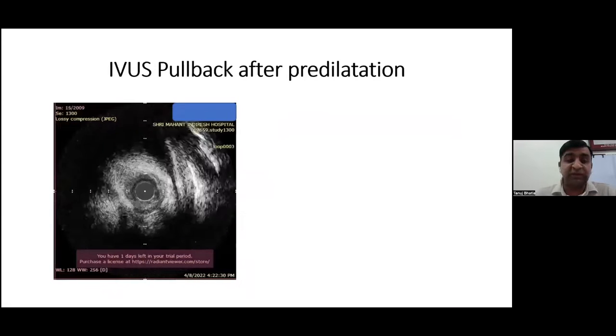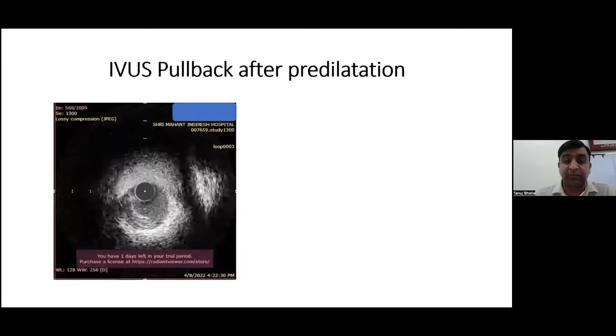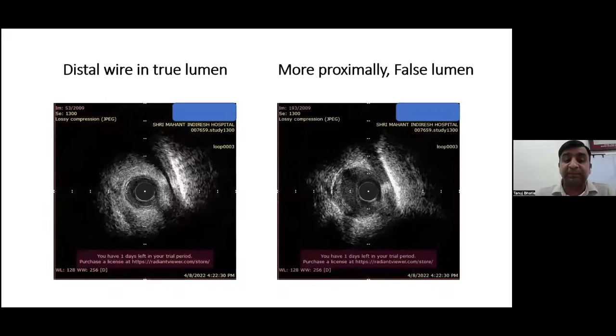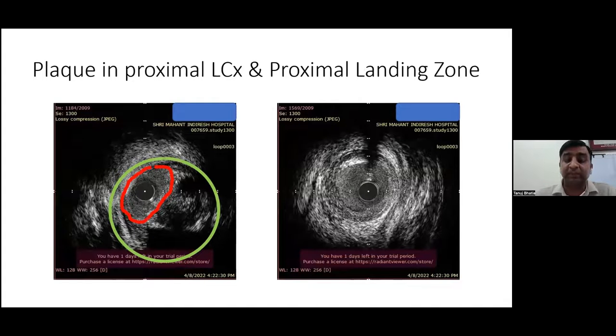Subsequently, a post-wiring IVUS pullback was performed from the distal true lumen to the proximal true lumen. Throughout the in-between segment, we were in the false lumen. In the still images we can see the tri-layered appearance in the true lumen distally. More proximally, it was mostly a false lumen lodging the catheter, with the true lumen and hematoma at the 9 o'clock aspect. The collapsed true lumen was between 6 to 9 o'clock distally, and at the 3 o'clock position more proximally. This confirmed a spiral dissection, also evident in the angiogram. Proximally, we were in the true lumen, with a significant plaque burden at the proximal LCX.